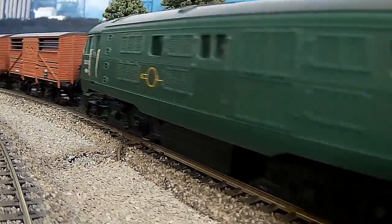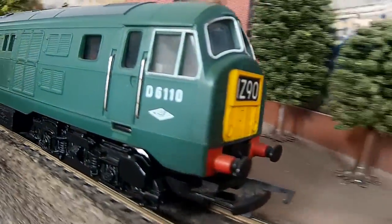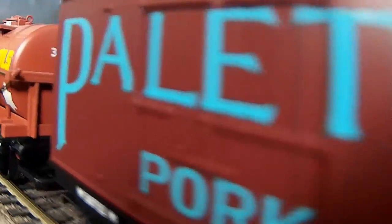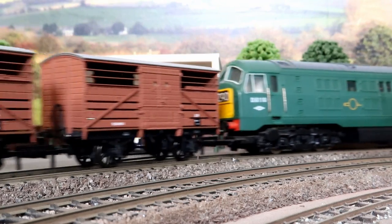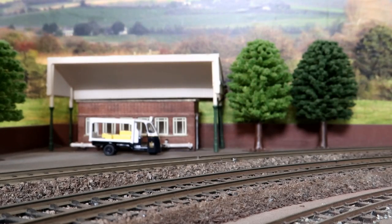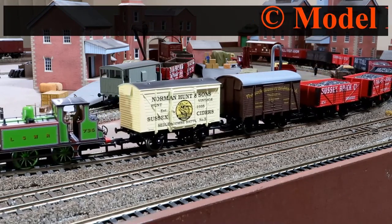Note the SKF branding on the bogie axle boxes and the cab fittings as well. OK, it's not up to modern standards, but it's certainly perfectly passable, and I wouldn't get rid of it for anything. Hope you've enjoyed this video — keep a lookout for the next one in the series. See you next time.